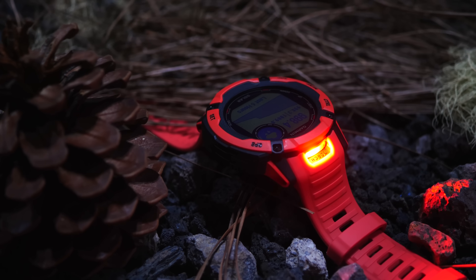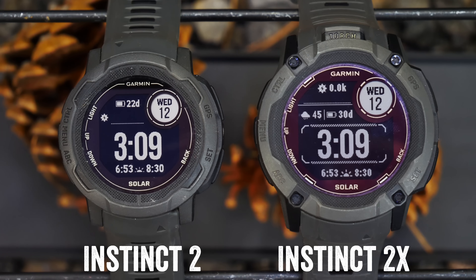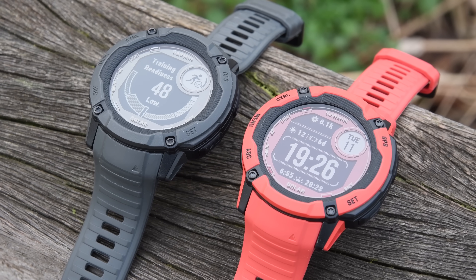Garmin has just taken the existing Instinct 2 series lineup and expanded it — no, really, they've actually expanded it. It's bigger now. This is the Garmin Instinct 2X.